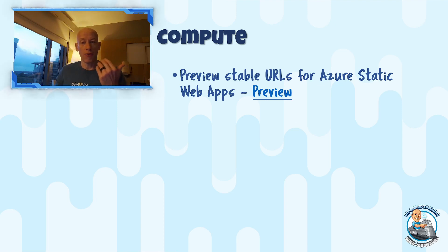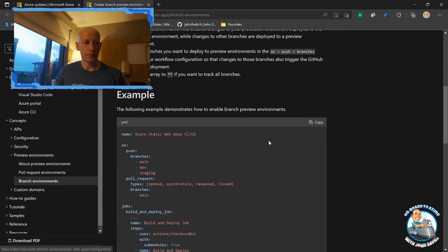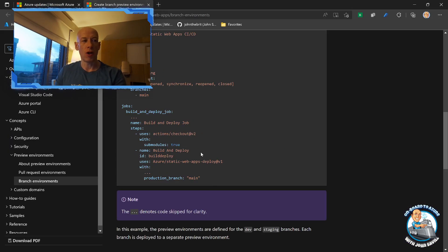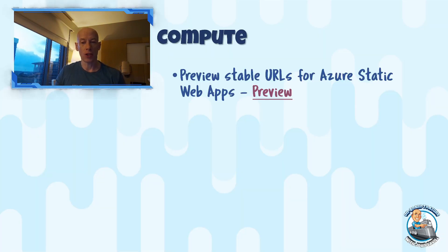When you do a certain commit to a certain branch, it automatically deploys the code to your Azure Static Web App. It also now has support for non-production branches, and they'll have a stable URL so you can see what a non-production branch looks like to test it. In the GitHub action, you can specify which branch is production, and the others when they deploy will go to a default host dash branch-name dot location. So it's going to be a predictable URL for non-production branches now.